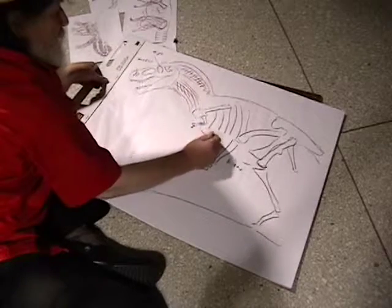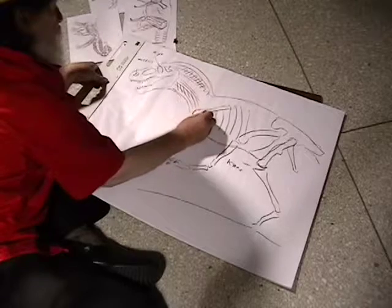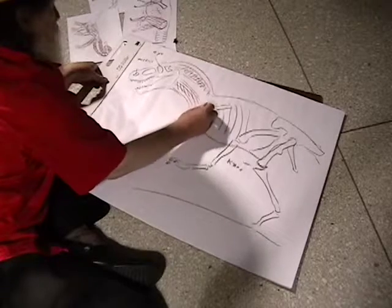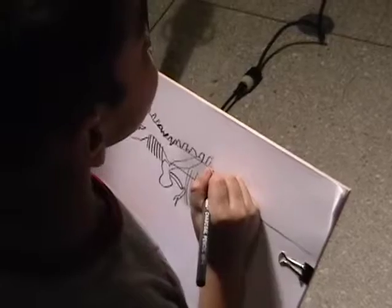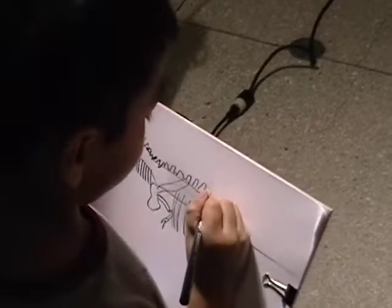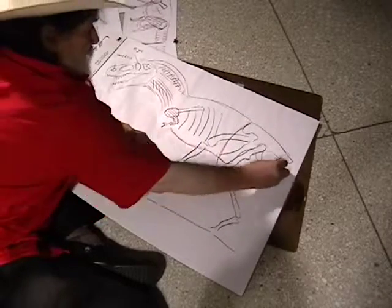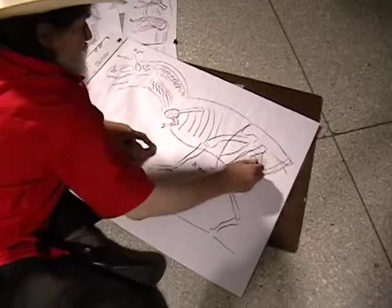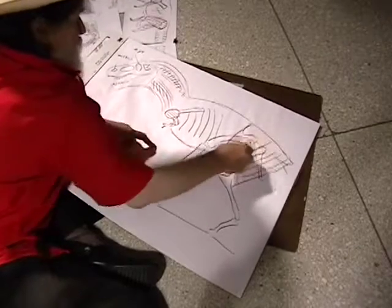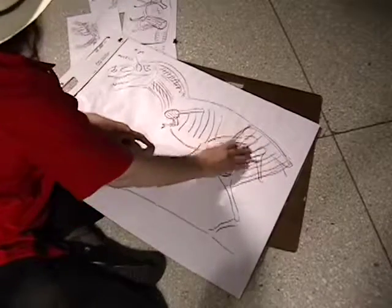And then we need stomach muscles here to hold in the stomach, and little shoulder muscles because the arms are so little, and arm muscles there. Now we get to the really giant muscles — great big turkey thigh muscles. Those are the strongest muscles in your T-Rex.